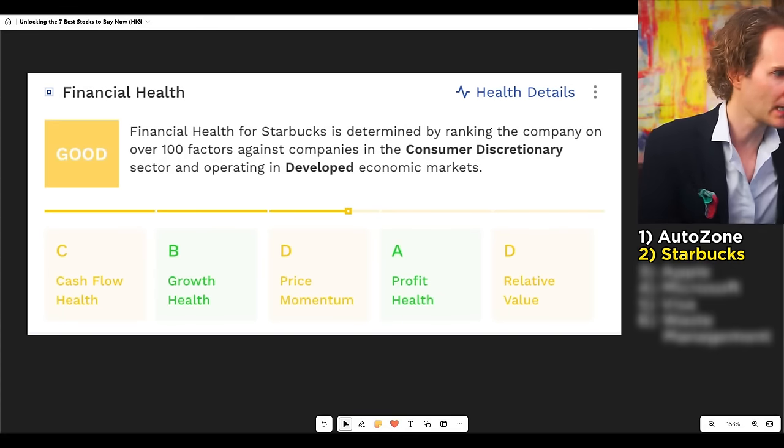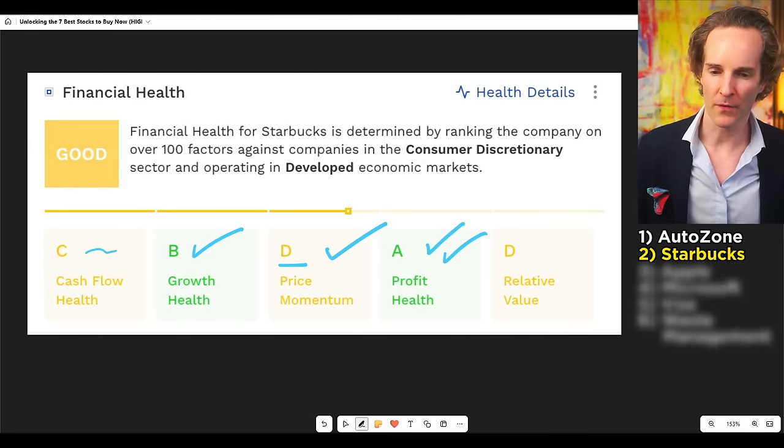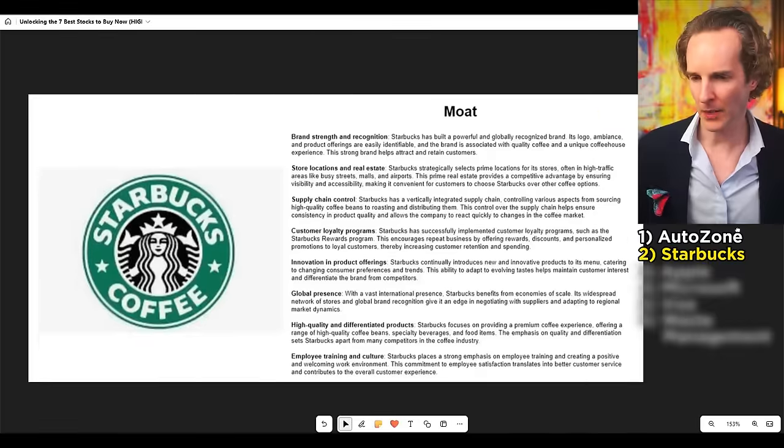Stock number two: Starbucks. Is this something you sip most mornings? I've got American acquaintances here in Hong Kong who get in a car and drive to Starbucks to buy coffee. I said, you can afford a coffee machine, can't you? It's just an American thing I honestly don't understand. But looking at what they're doing: cash flow growing very nicely, stock price not doing well — we love that — and it's insanely profitable and not particularly expensive. So Starbucks looks quite interesting.